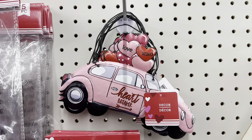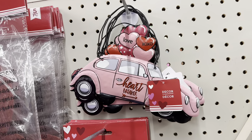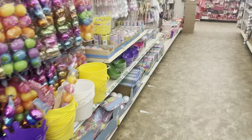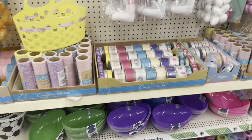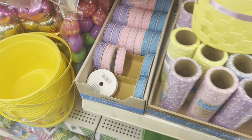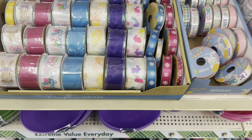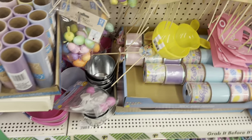This little metal Volkswagen Beetle is adorable. We'll browse Easter quickly to see if anything jumps out — pastel snowy mesh trim and ribbons. People are already buying these up for sure.